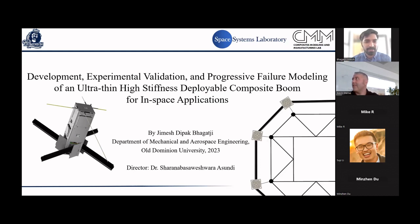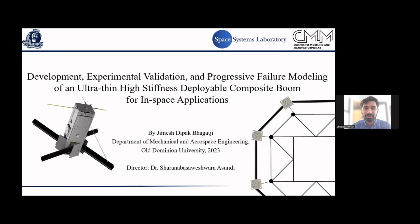Thank you, Kevin, for the introduction. I'm a second-year PhD student at Old Dominion University in the Mechanical and Aerospace Department. The project I'm presenting was done in collaboration with two labs at ODU: the Space Systems Laboratory and the Composite Modeling and Manufacturing Lab.